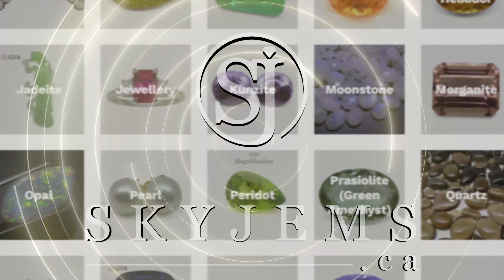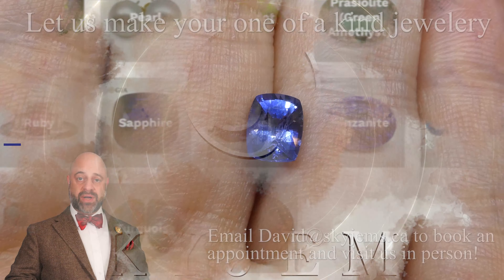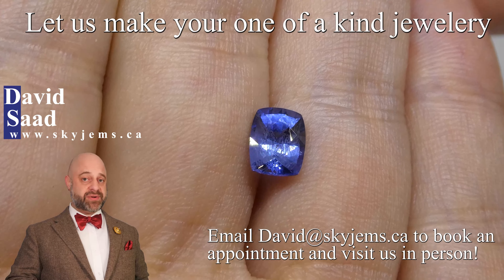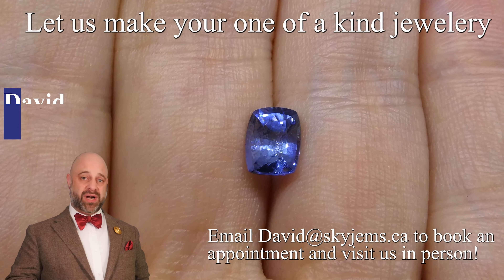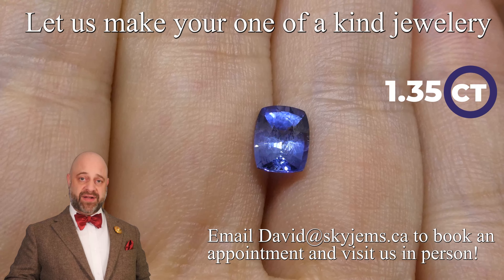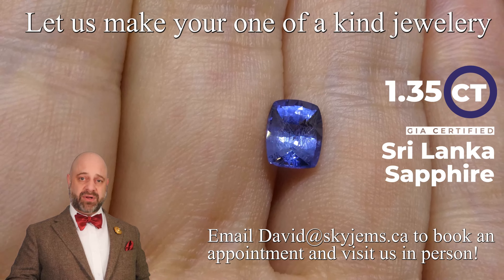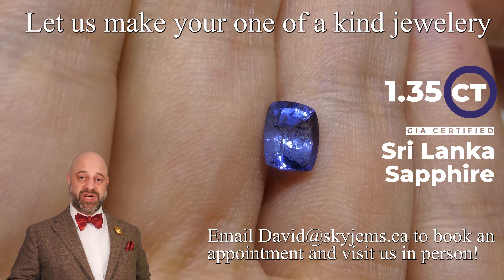Skygems.ca has Canada's largest selection of fine quality colored gemstones and colored gemstone jewelry. Hi everyone, David Sod here from Skygems.ca. Thank you all so much for joining me so I can show you and tell you about this absolutely incredible 1.35 carat GIA certified vivid cornflower blue sapphire from Sri Lanka. This is a remarkable gem.